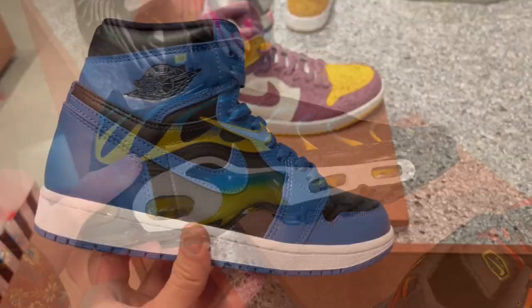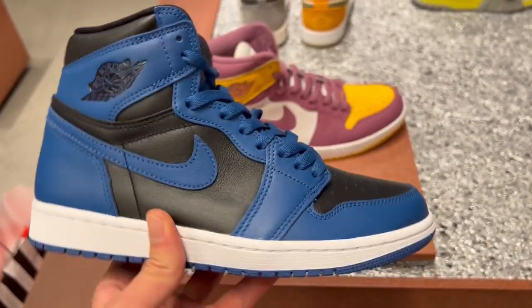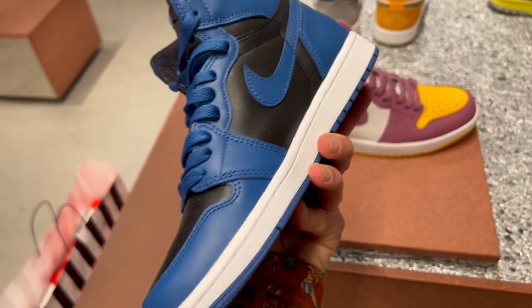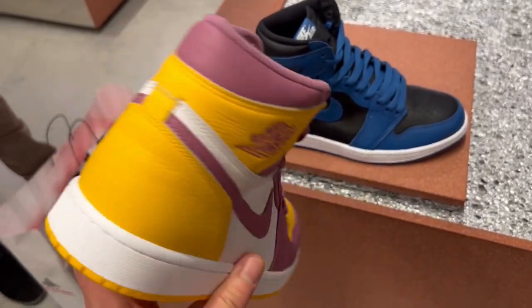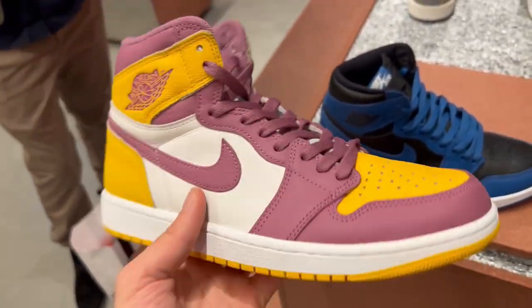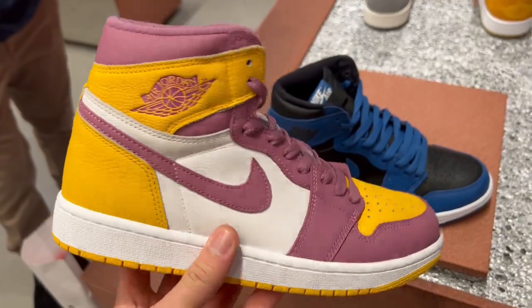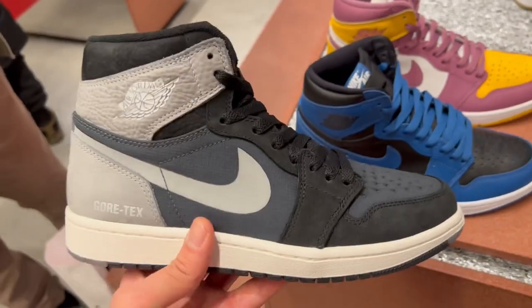Now on to what really surprised me — the Air Jordan 1 High Dark Marina Blue. I was not expecting to see these at all sitting at retail. They actually had quite a few sizes left but not my size, so I couldn't buy a pair for personal — really really unfortunate, I really wanted a pair. They also had the Brotherhoods which I wasn't really a big fan of, and they had the Gore-Tex Shadow Air Jordan 1 High as well.